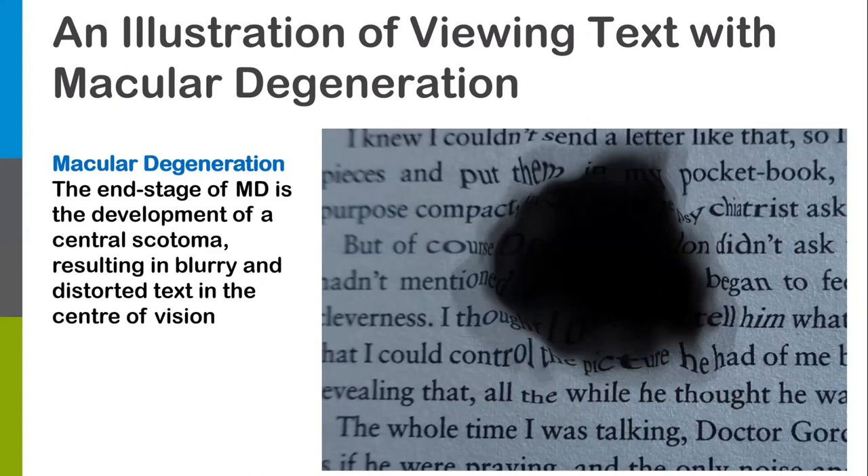Macular degeneration is very similar to retinitis pigmentosa, but instead of losing peripheral vision, what's affected is the central vision. It's a condition that affects the retina — the photoreceptor cells in the back of the eye — but the pattern of vision loss is different. This is one of the leading causes of vision loss, especially because it's related to age, so among people over 50 it's a major source of vision loss.